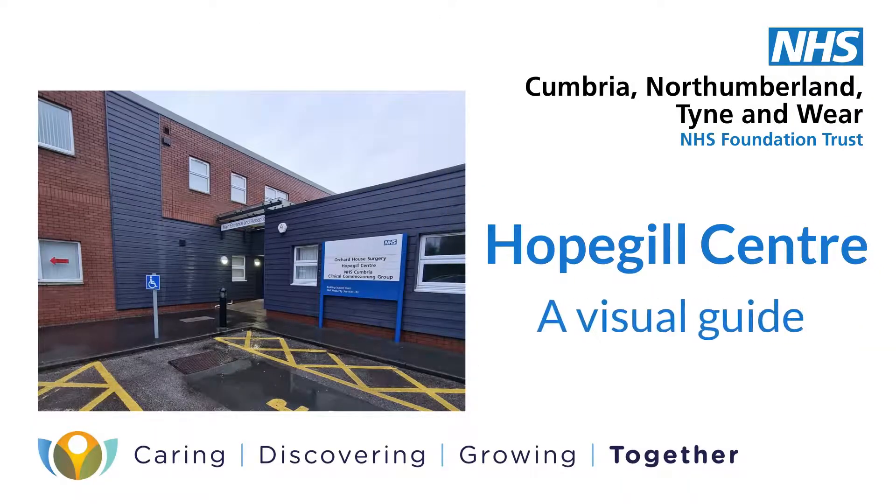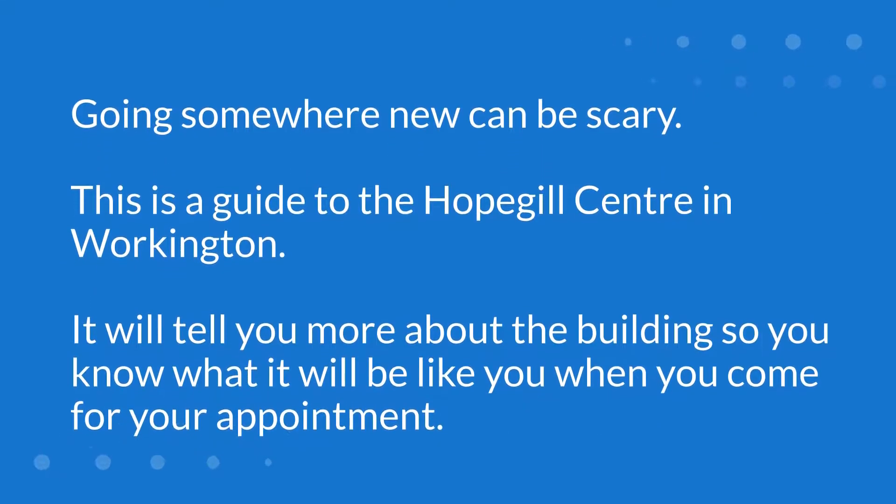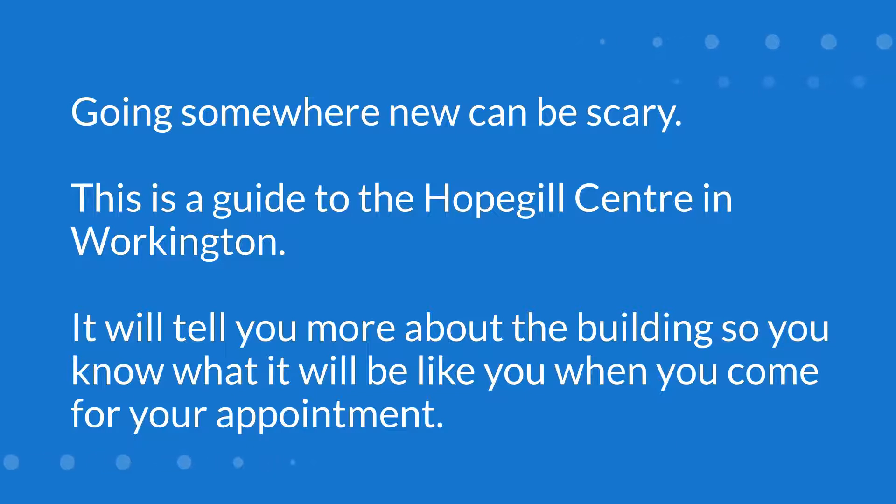Hopegill Centre, a visual guide. Going somewhere new can be scary. This is a guide to the Hopegill Centre in Workington. It will tell you more about the building, so you know what it will be like when you come for your appointment.